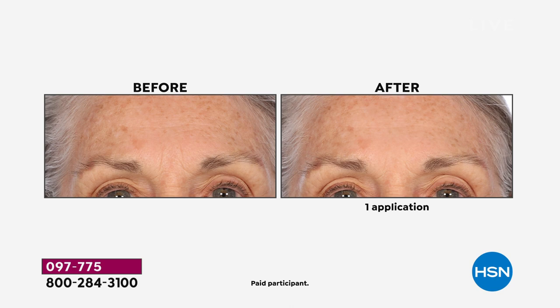We're going to share with you how to use it. This is not something that you need to use all over your face. If you want to target those wrinkles right in the middle of your eyes, on your forehead, maybe around the crow's feet, maybe the nose to mouth — you target this.